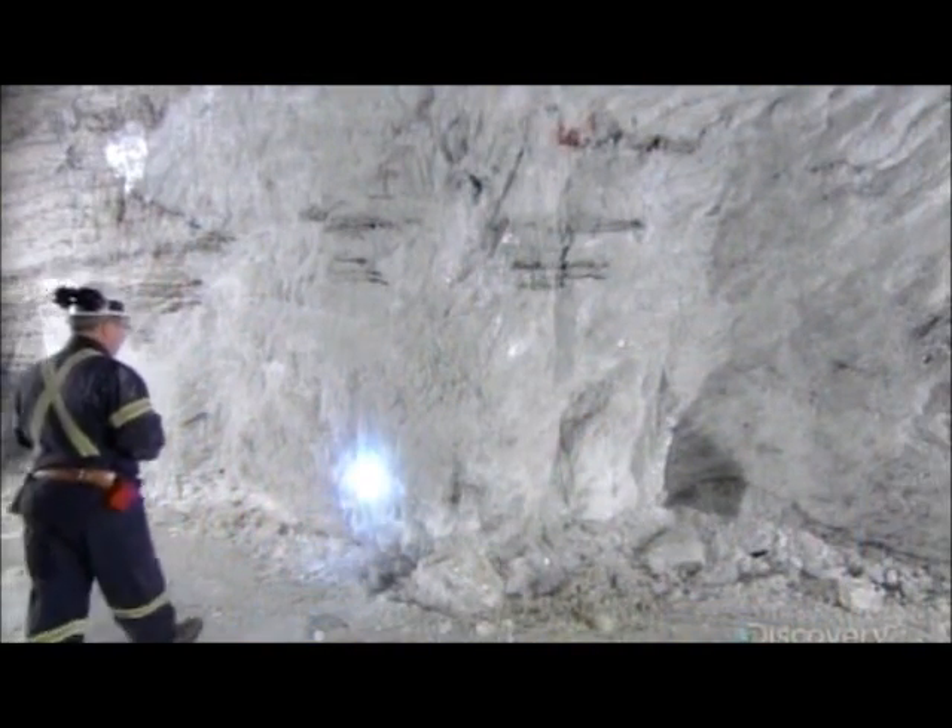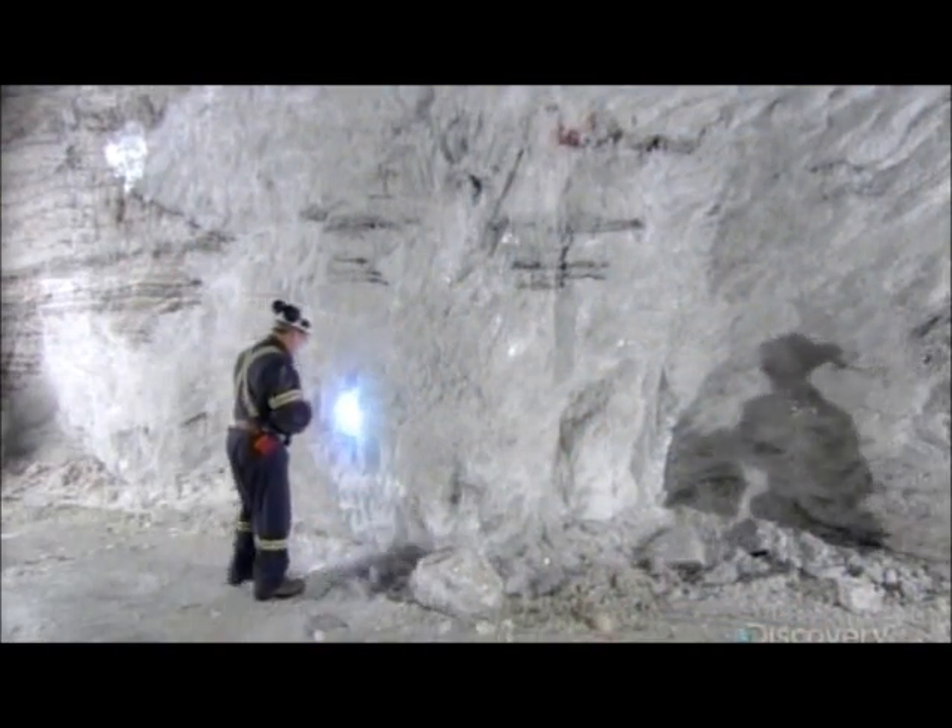The clarity of this rock salt is a sign of its purity. This mineral is 98% sodium chloride, or salt.